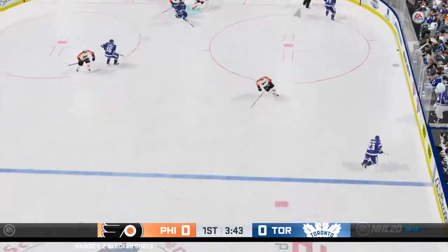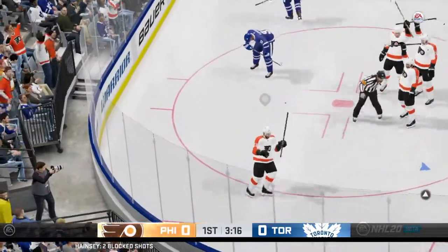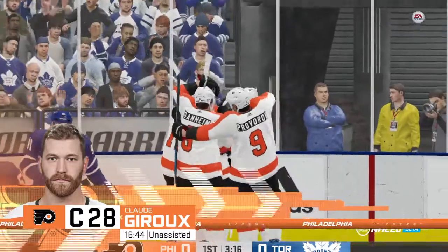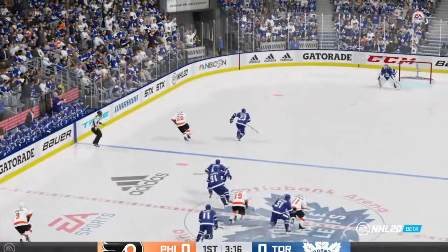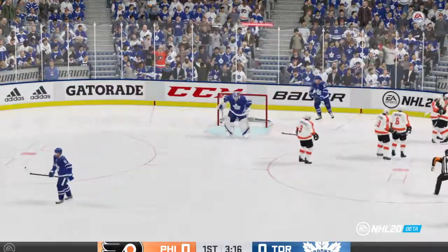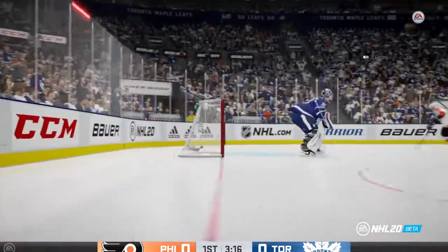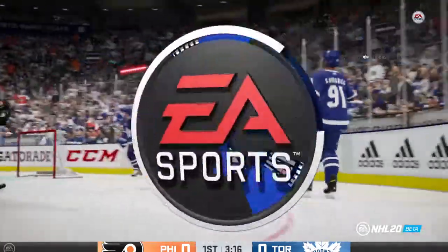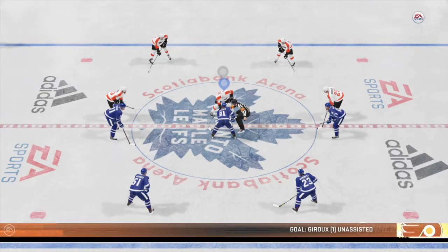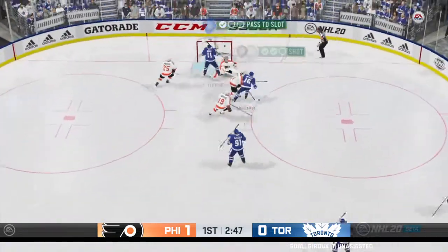Quick feed down low. Here's a chance to get it out of their own end — gets it out. Takes a shot, and they score! He made it look like he was going to go somewhere else and then he beats the goalie clean up over the glove. Good read by the winger as the two centers tie up. Right in the slot. Moves it quickly over. Scores!